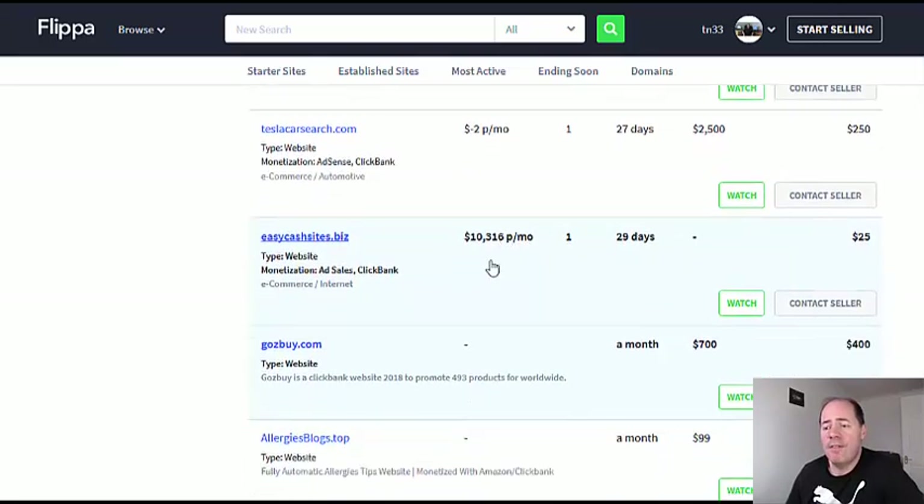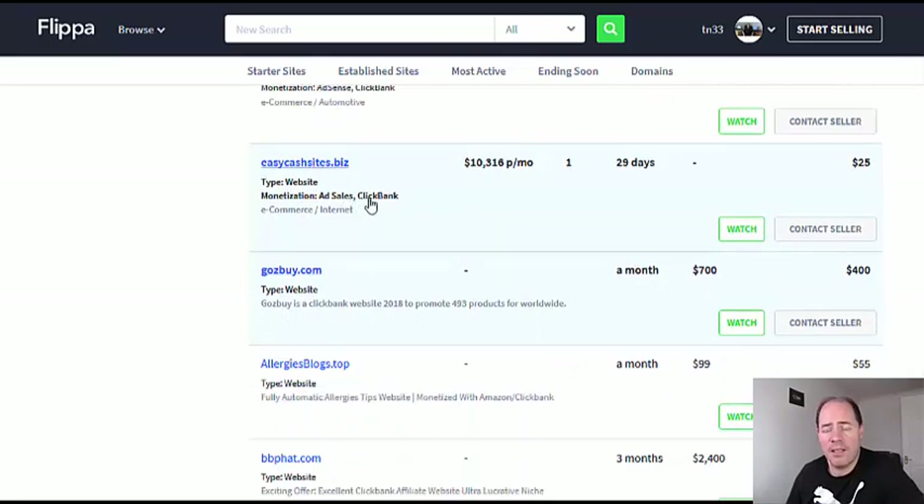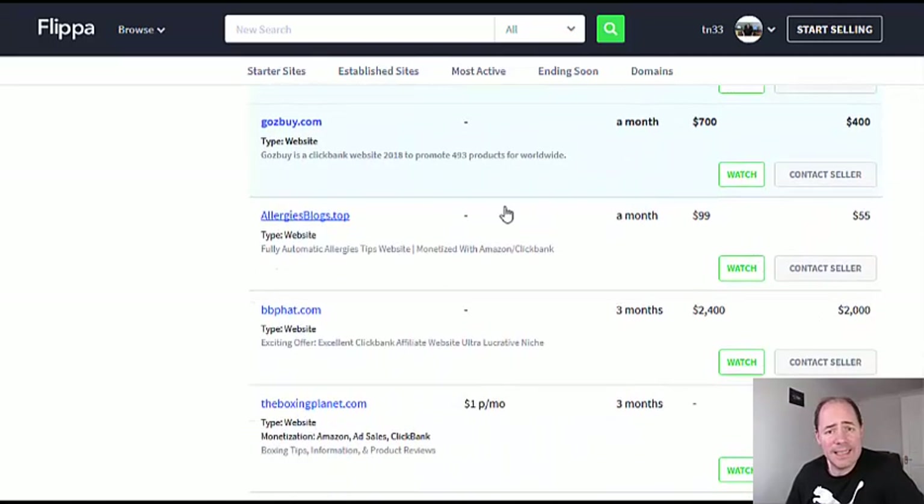If you find sites making money on Clickbank but not monetized with anything else, you could quickly add other types of monetization, increase the earnings, and then flip the site again for a profit. That's exactly how to find Clickbank websites that are selling right now.